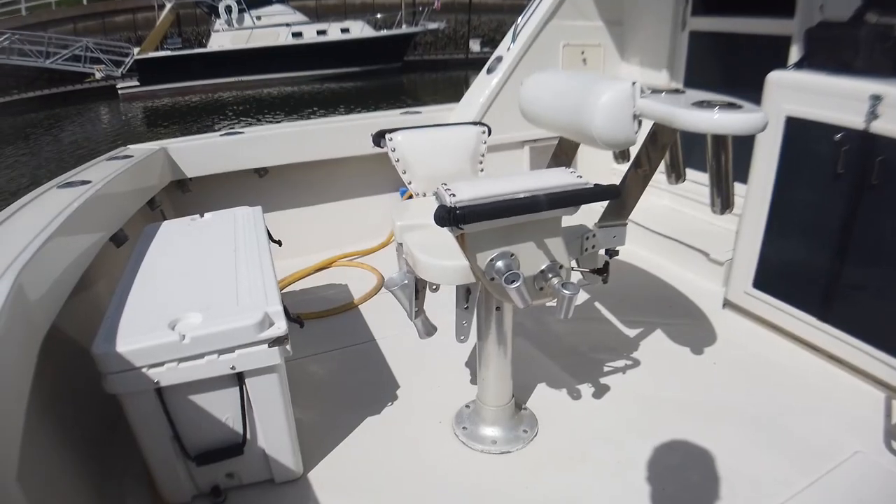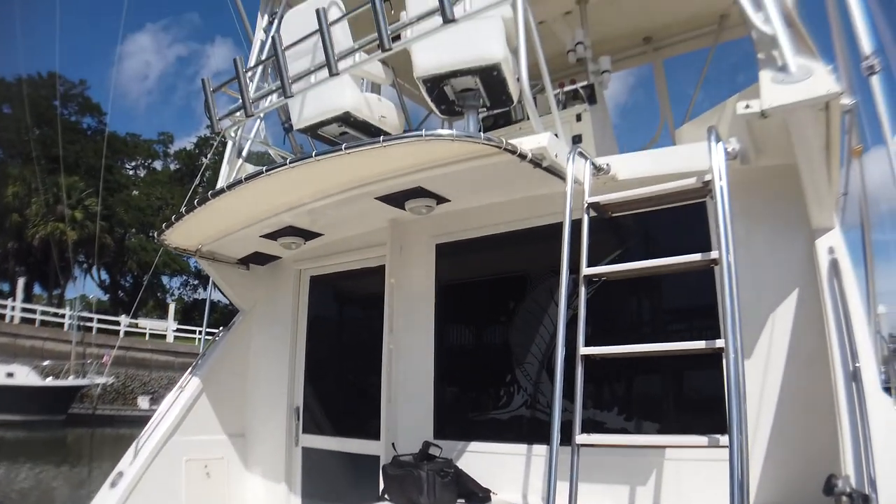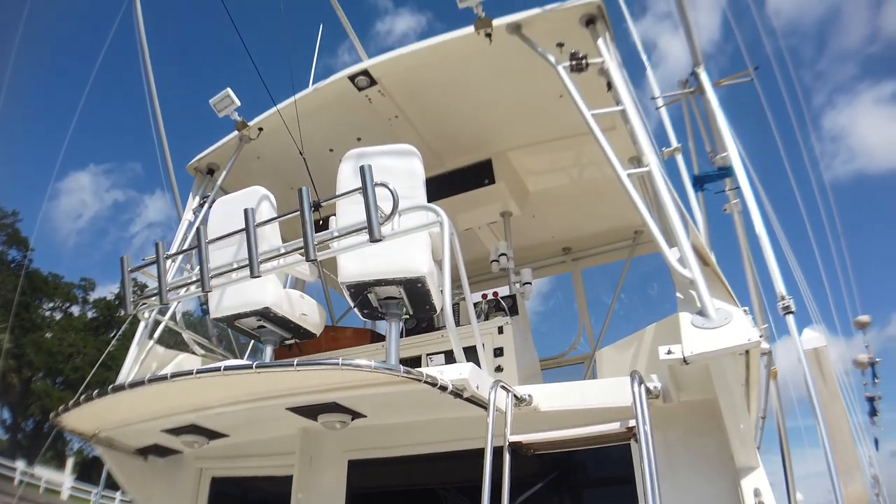Welcome aboard Blue Collar. Blue Collar is a 1986 41-foot Viking.